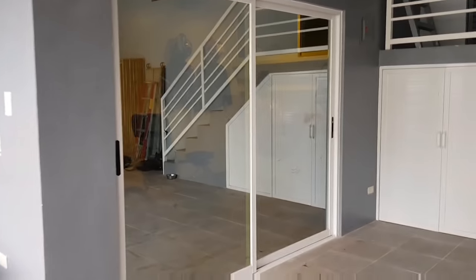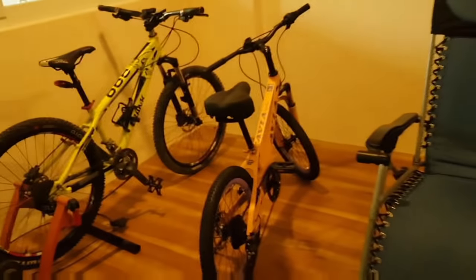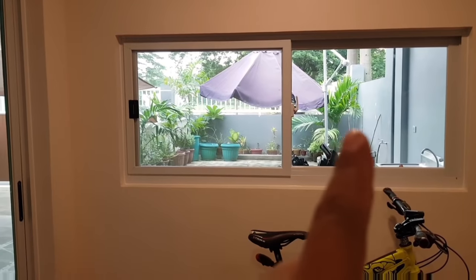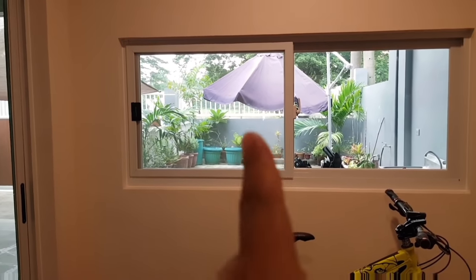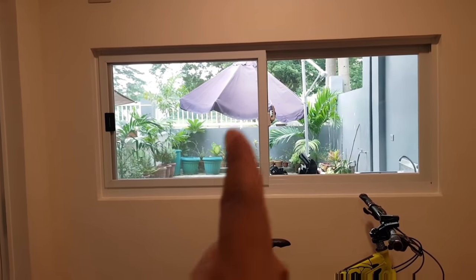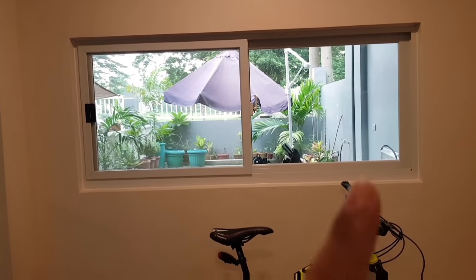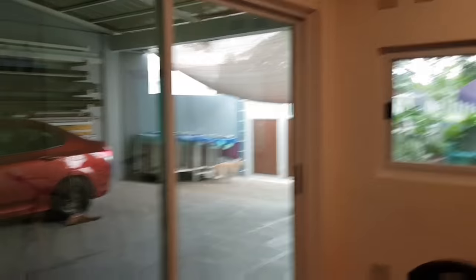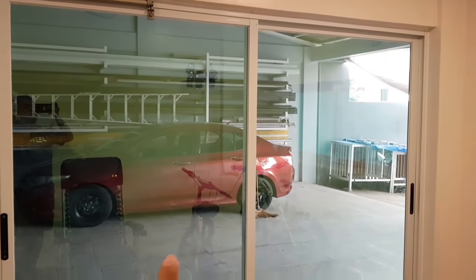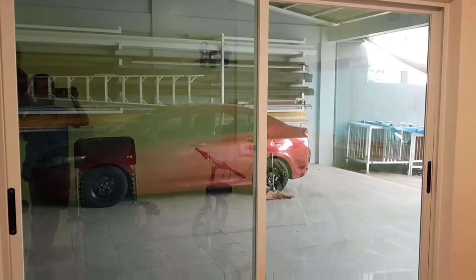Pasok na tayo ngayon para makikita ninyo yung effect naman niya pag nasa loob tayo. Nasa loob na tayo. Kitang-kita natin yung labas. Katulad kanina, ito yung window na pinakita ko sa video - sa labas kanina, baliktad na po. Kitang-kita natin yung labas pero hindi tayo nakikita sa loob. Ito yung ating view sa loob - kita ninyo yung labas, kitang-kita natin. Pero hindi tayo ganun kakita doon sa loob nung nasa labas tayo kanina.